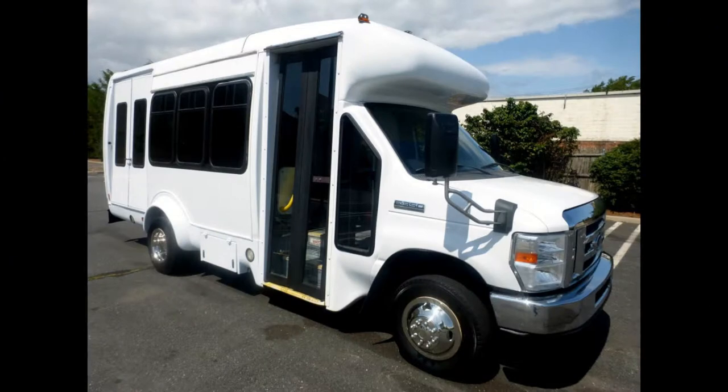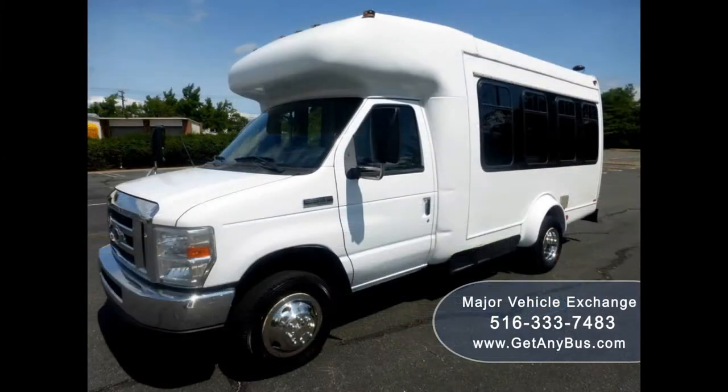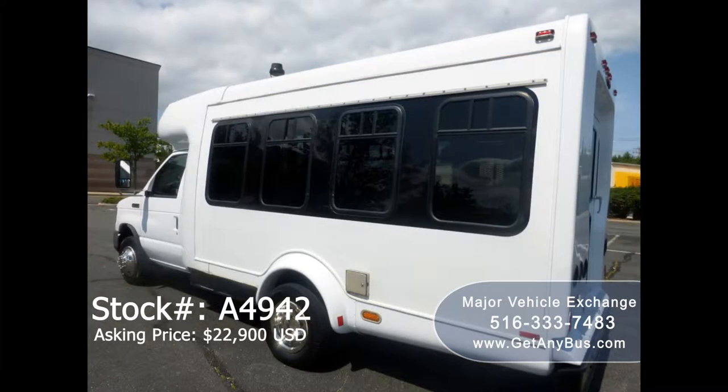Major Vehicle Exchange presents a 2010 4350 non-CDL Star Trans wheelchair shuttle bus for sale, stock number 8494. The asking price is twenty-two thousand nine hundred US dollars. This one-owner used bus for sale has a clear title as per AutoCheck.